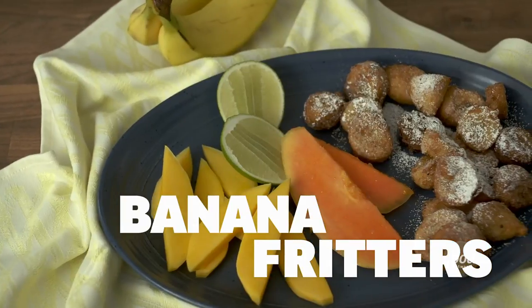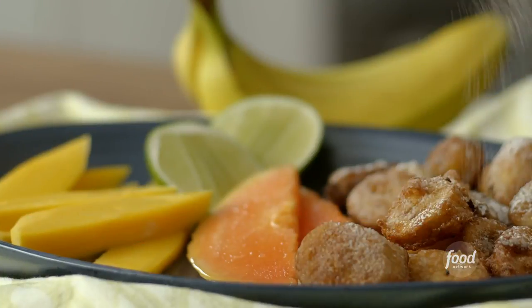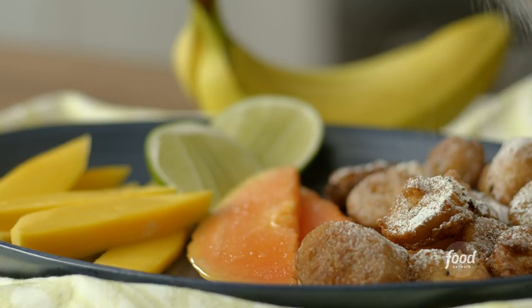Hi, I'm Hawa Hassan and today I'm going to be making banana fritters for my cookbook, In Bibi's Kitchen. This recipe came to me through a grandmother in Madagascar. Banana fritters are really popular across the world, but especially in Madagascar they're a street food that is desired and eaten daily.